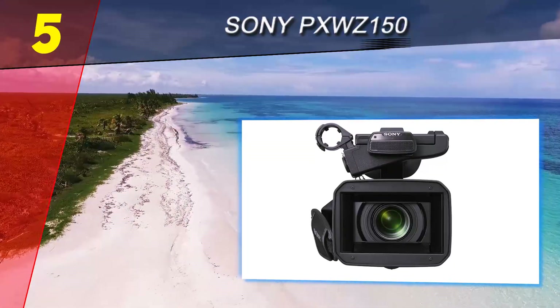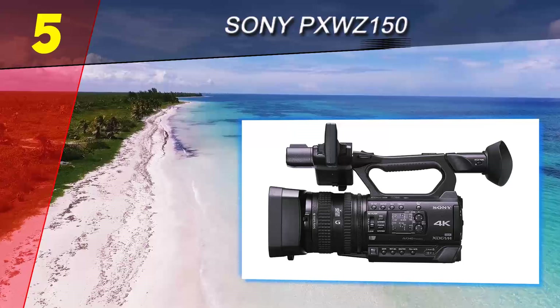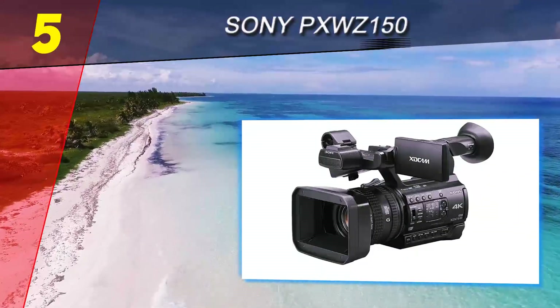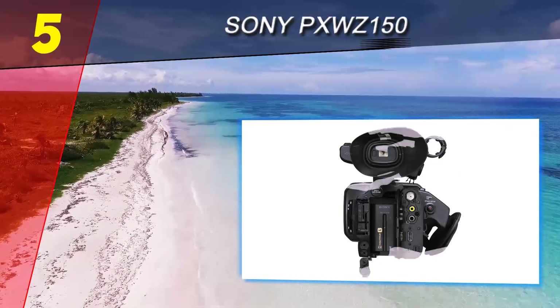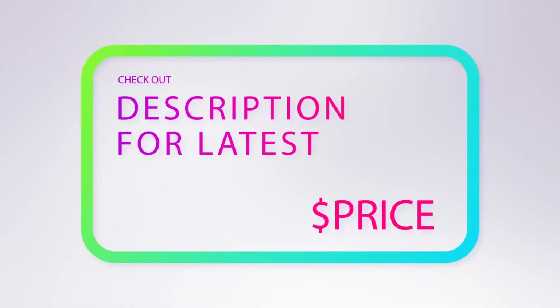In this model, Sony has kept the same form factor as the NX100, which is really popular, and upgraded the internal parts and the camera's codec. The camera's overall image and video quality are pretty decent and what you typically expect from a professional camera in this price range. For more information and price, check out the product links in the description underneath the video.